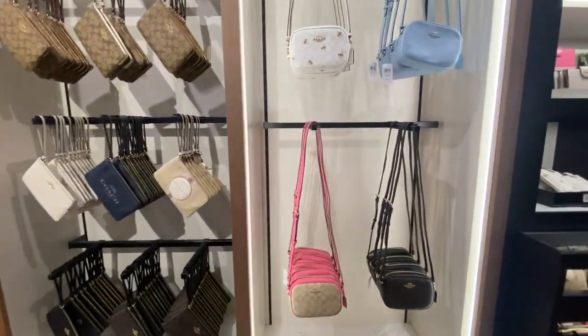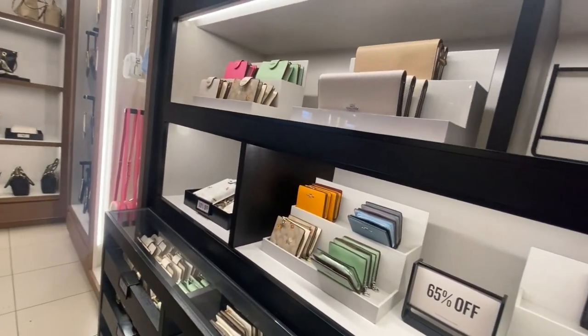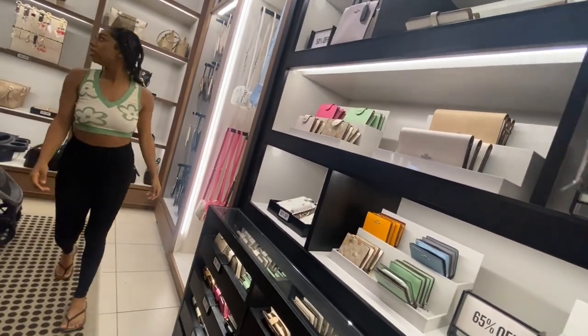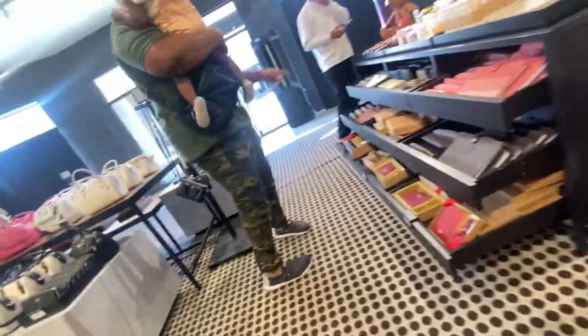But I wanted you guys to kind of see what's in the store, what they have, what the store looks like in case you've never been in a Coach outlet store, and what's there this season. A lot of beautiful, bright colors. I did share a video of Kate Spade's store just two videos ago. So if you haven't checked that out, go back in my videos and check that out, and you can see what they have at the Kate Spade's store.